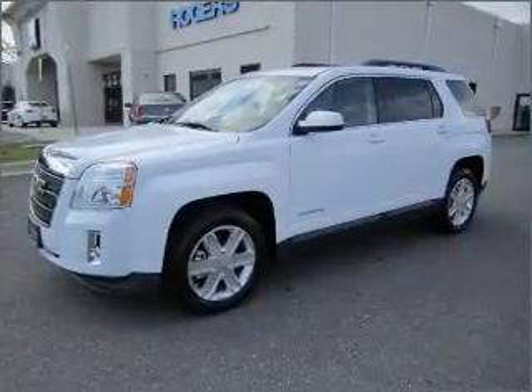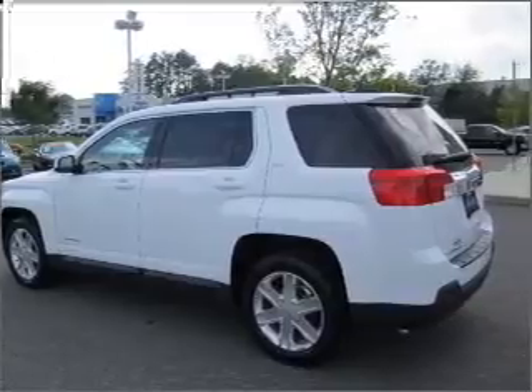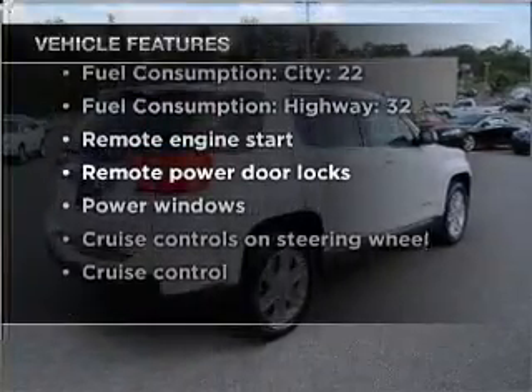Treat yourself to a premium sound system. You will appreciate the safety feature of anti-lock brakes — memory settings are just one of the extras. And with these notable features, you won't want to miss out on the opportunity to own this amazing ride.